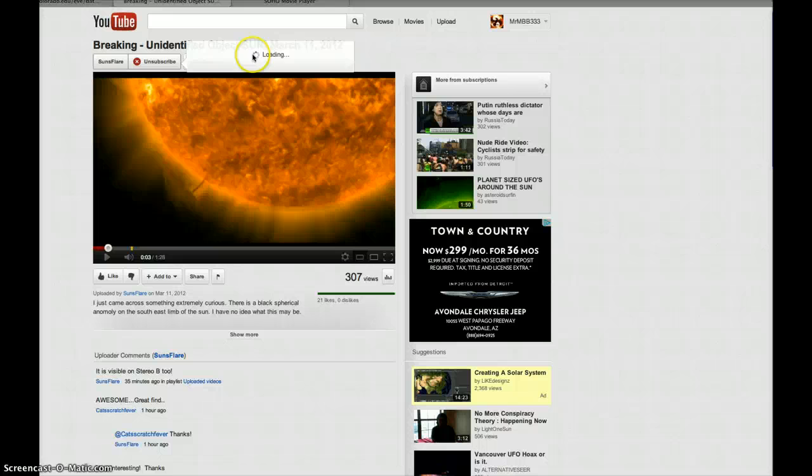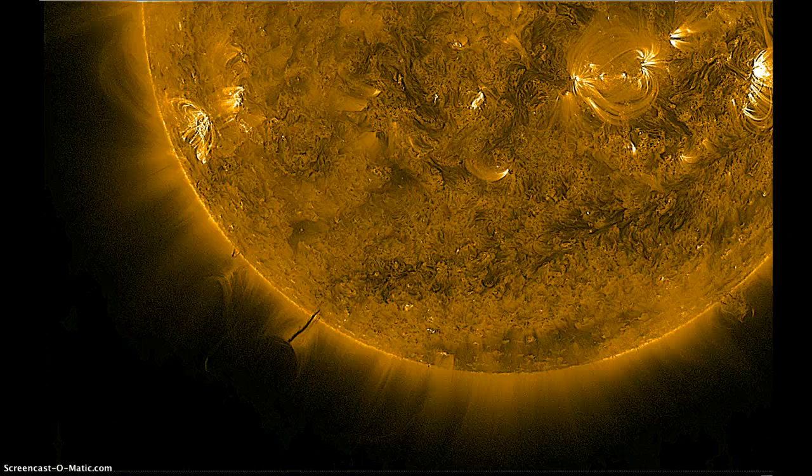Here's Sunsflare's video: 'Breaking Unidentified Object Sun, March 11, 2012.' And you can see it clearly there on his too. So I don't know if we're witnessing something extraordinary here, guys, or exactly what do you call this.